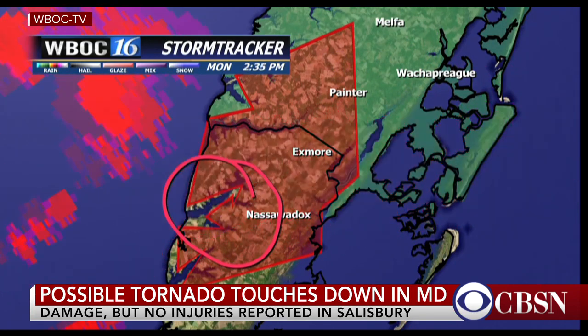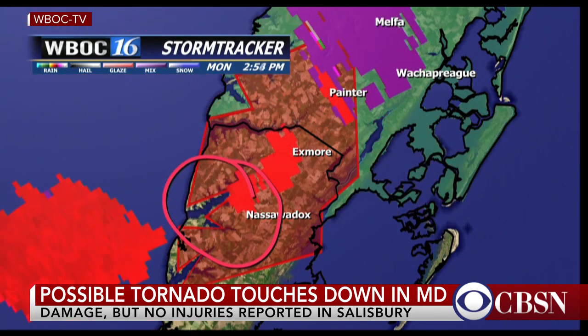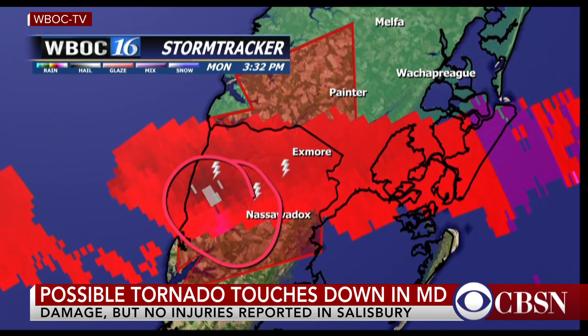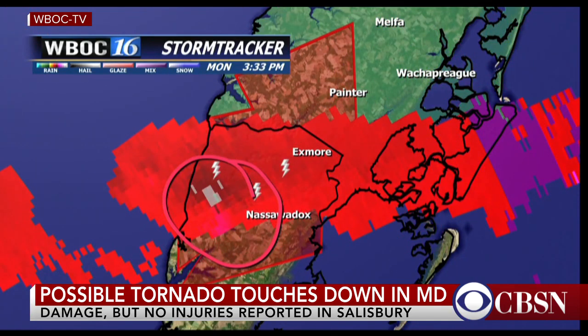We're seeing more cloud-to-ground lightning with this system than what we saw that hit Salisbury and Sussex County. Not only that, but the cloud-to-ground lightning is increasing. And when you see a jump in the lightning, that's a sign of a very strong updraft in a storm. We call that a lightning jump. So this cell is looking fairly healthy.